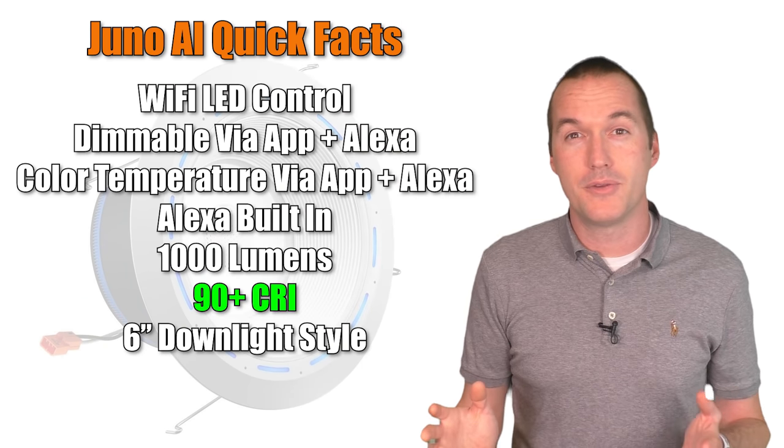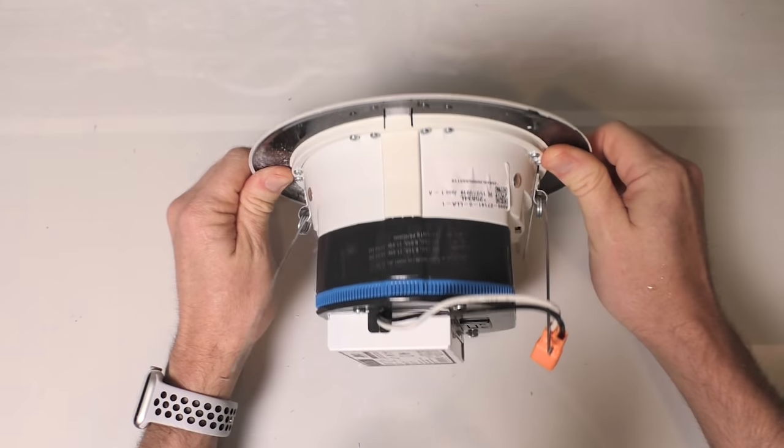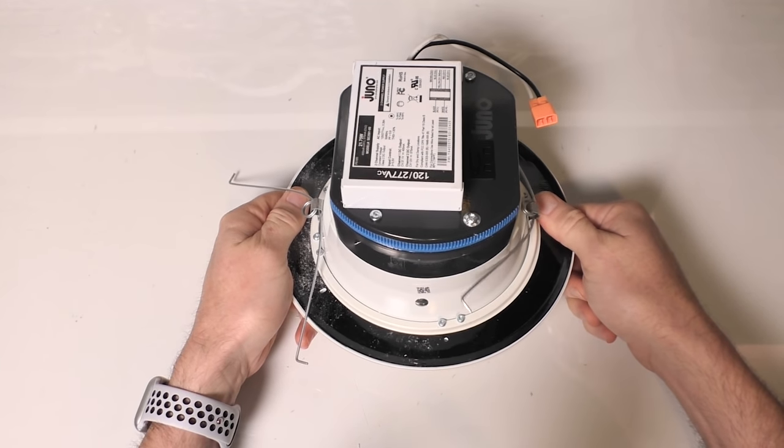The Juno AI is one of those devices that when you see it, hold it, and use it, you can tell that it is an expensive, high quality product.